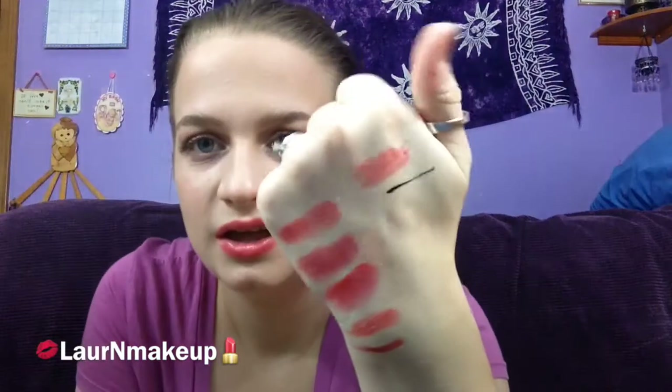The next product is the Stila Lip Glaze in Strawberry. It's a nice tinted red that you can build up, wear alone, and it's just a nice tint — it's not anything insane. The only thing I don't like is that the Stila Lip Glazes are pretty sticky, so they're not my favorite lip glosses.